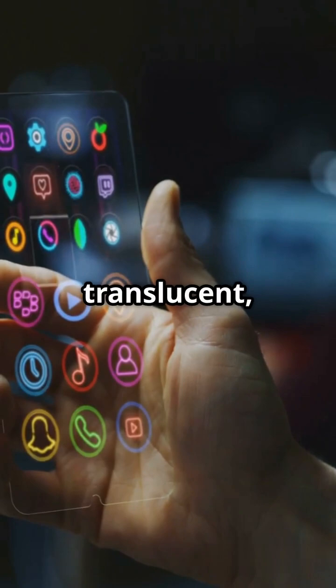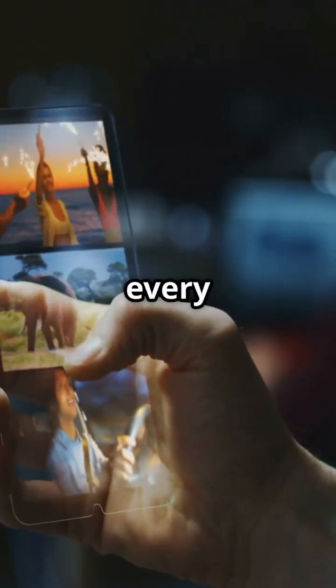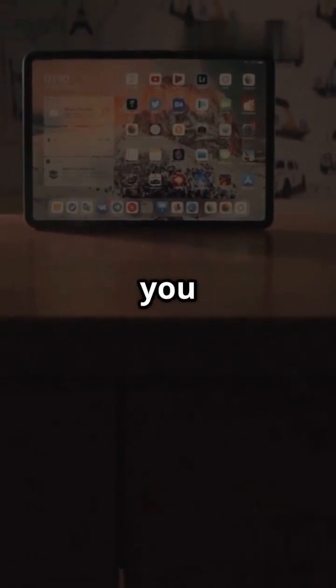Picture this: translucent glass-like elements, glowing icons, and floating navigation bars that make every interaction feel like magic. With Solarium, Apple is unifying the design across all devices — iPhone, iPad, Mac, Apple Watch — you name it.